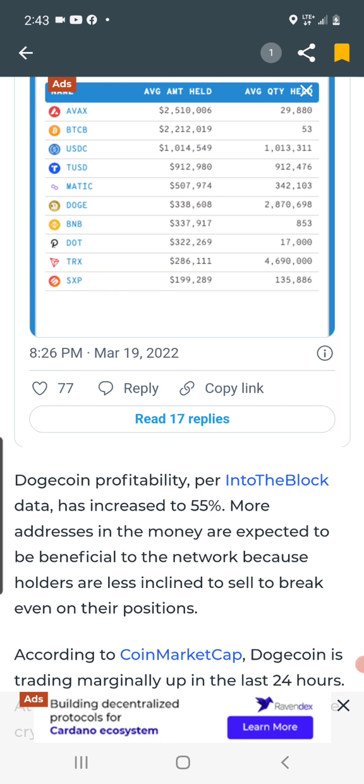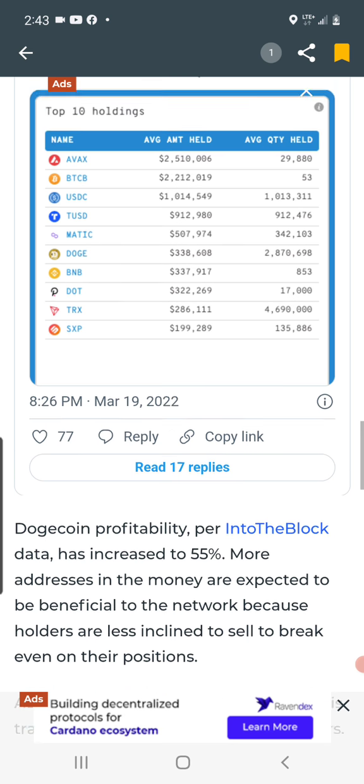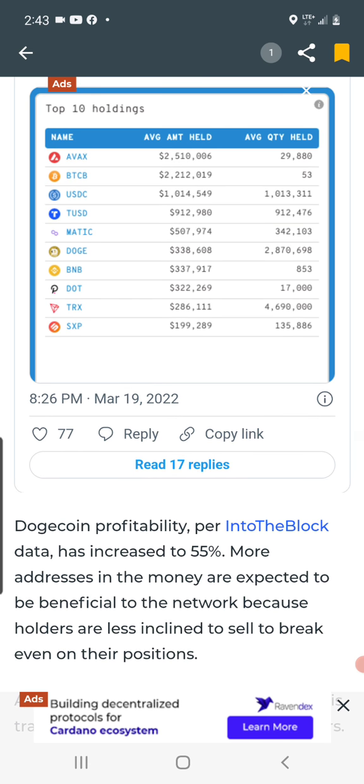Dogecoin profitability — per IntoTheBlock data — has increased by 55%. More addresses in the money are expected to be beneficial to the network because holders are less inclined to sell just to break even on their positions. So 55% of Dogecoin holders are in profit right now, which is not too bad considering we've dropped about 84% from 74 cents to where we're currently at around 12 cents. That's a lot better than many other coins out there as far as profitability goes.